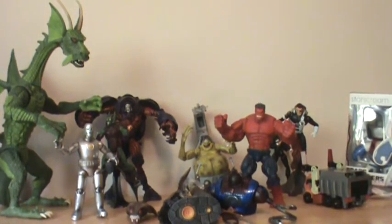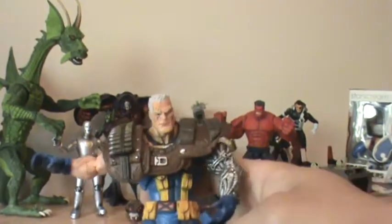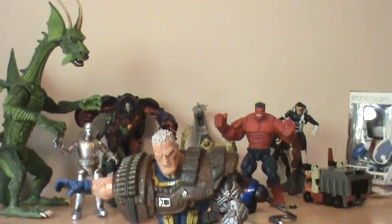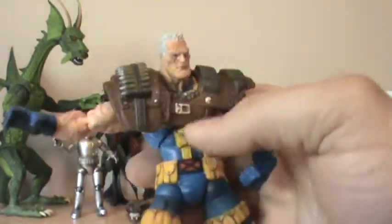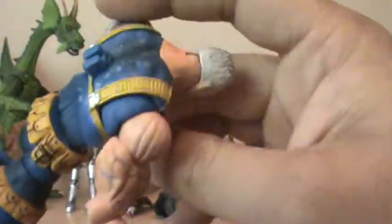Next, we've got a good figure, but kind of disappointing in a way — Cable. Now, this Cable came with some kind of funky weapon, like a turret gun or whatever. I was disappointed that they didn't include a handgun for him. But still, just the detail alone on this guy is enough. Great articulation. He's got the mechanical arm. He kind of reminds me of Bishop in a way — the color scheme. But just a great figure to have.